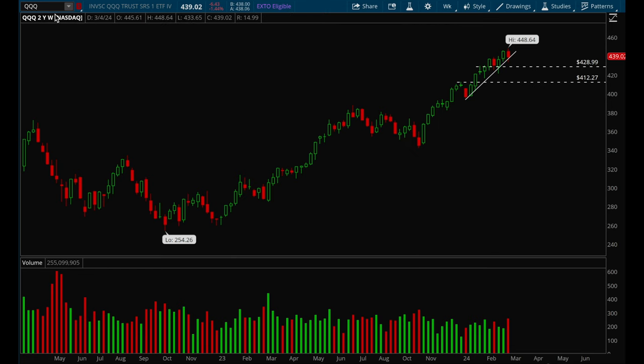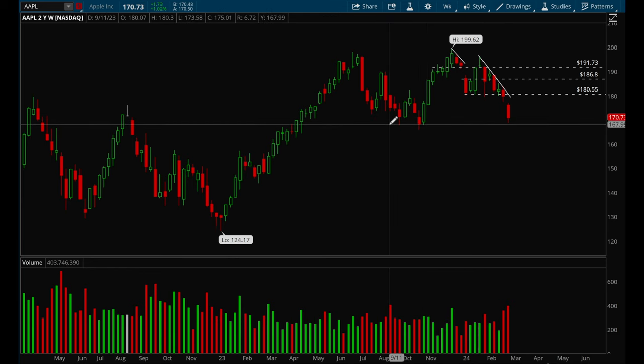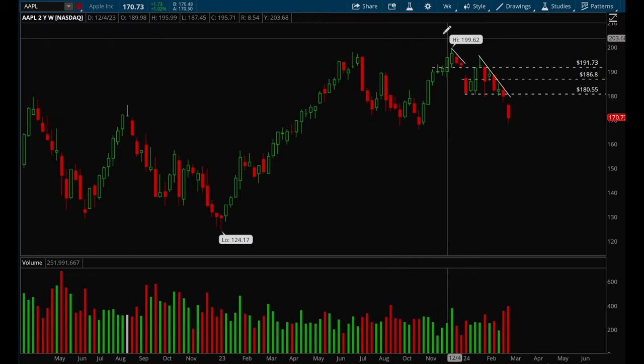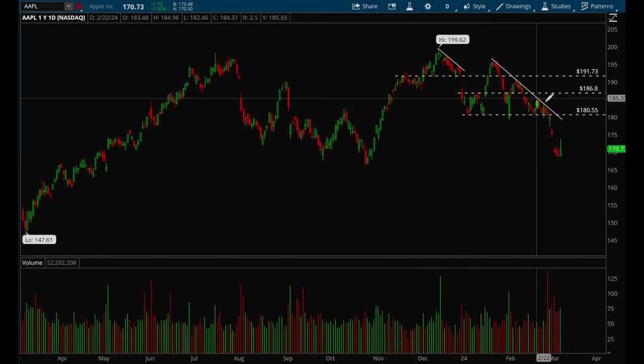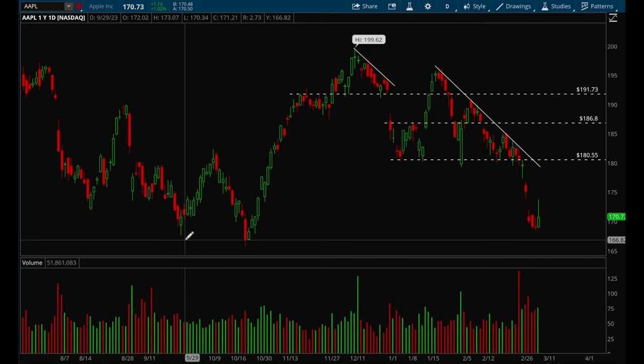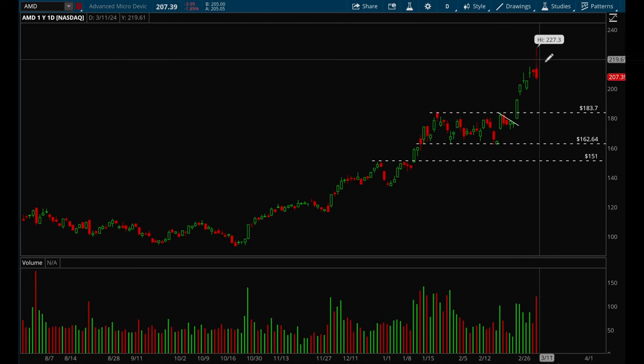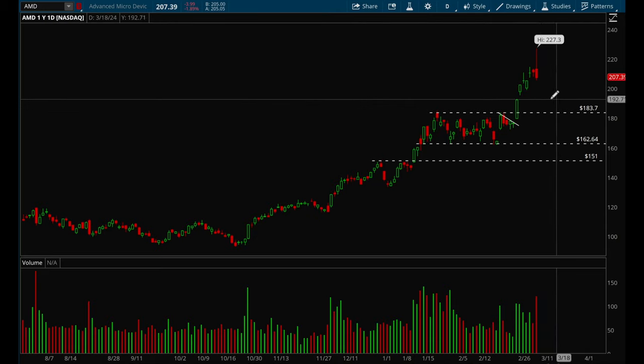Now let's take a look at the big tech names. Starting off with Apple — Apple looks ugly here, looks like it wants to retest that 168 level. It did also gap fill on Friday, so Apple doesn't look great at all. Nvidia had a very ugly reversal on Friday as well — this one looks very extended and I think there's a good chance it's going to pull back and could potentially fill this gap as well.